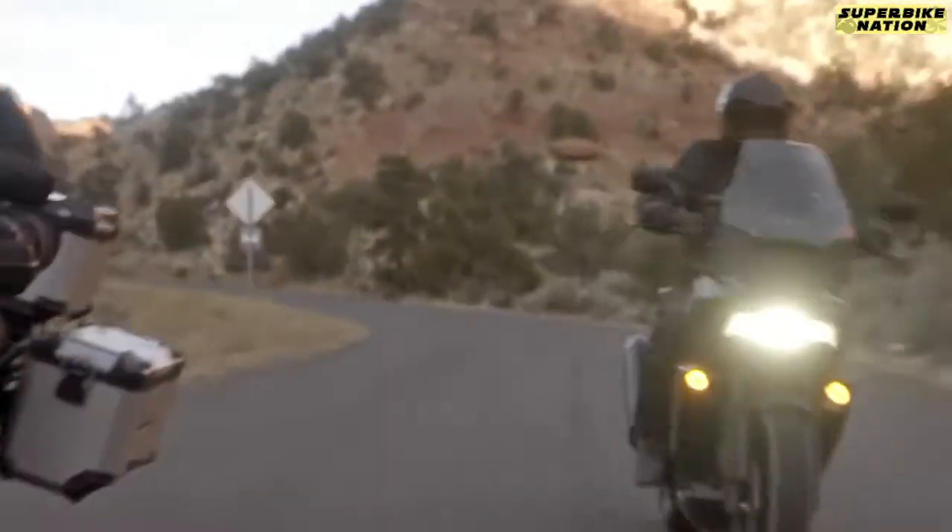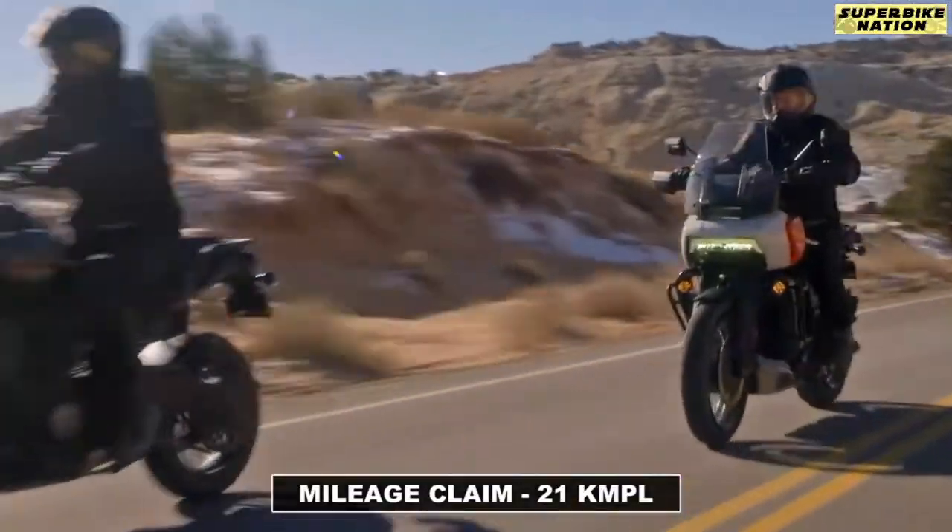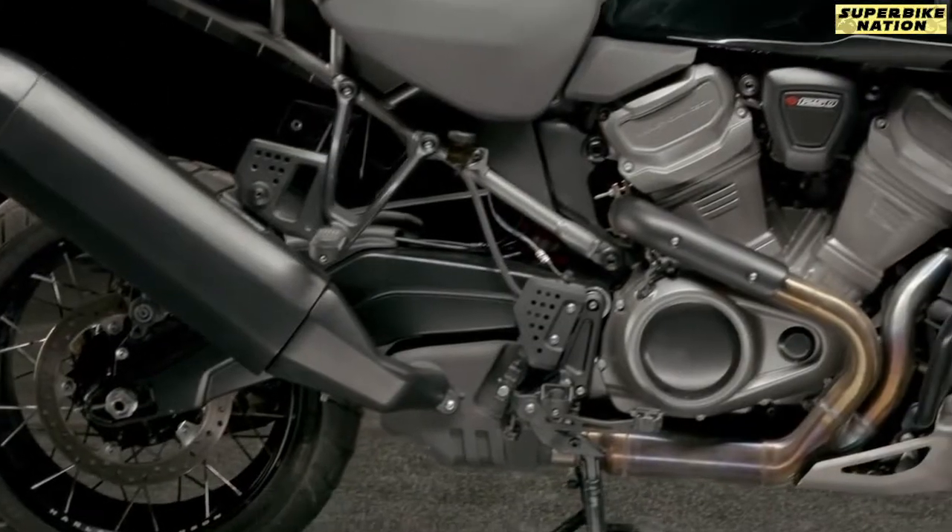Harley also claims that the total fuel economy will be around 21km per litre, which is quite healthy for this type of engine.